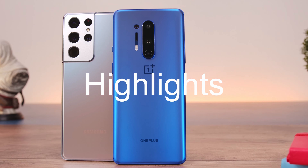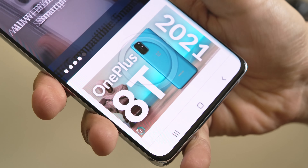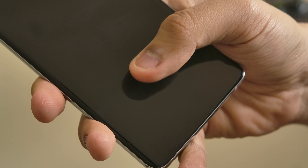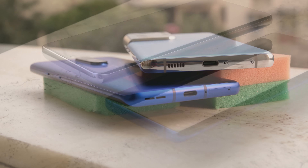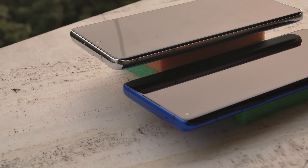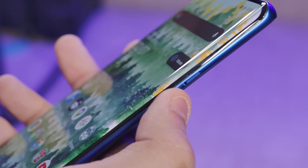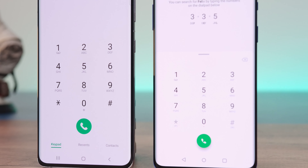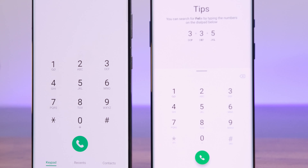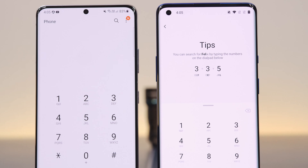A few random highlights from my experience: the fingerprint sensor on the S21 Ultra is better because it works without having to wake up the screen first. The stereo speakers are great on both phones but slightly better on the S21 Ultra. The mute slider on the OnePlus 8 Pro is a simple but significant hardware feature missing on the S21. Lastly, the phone call experience is significantly better on the Galaxy S21 Ultra — it sounds clearer and is better at catching signal reception.